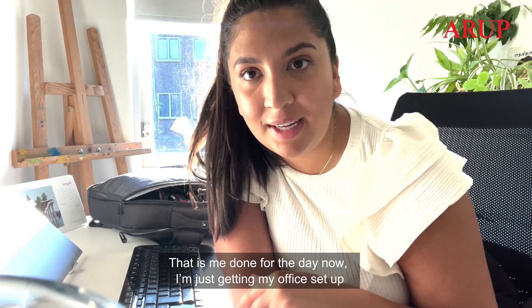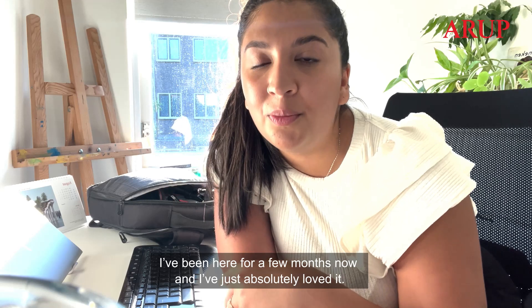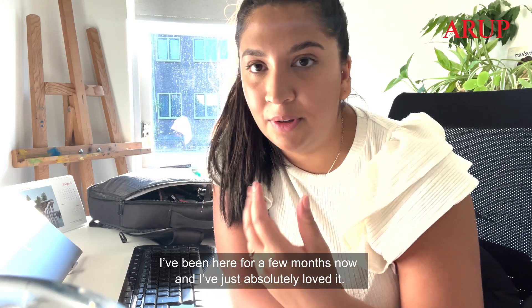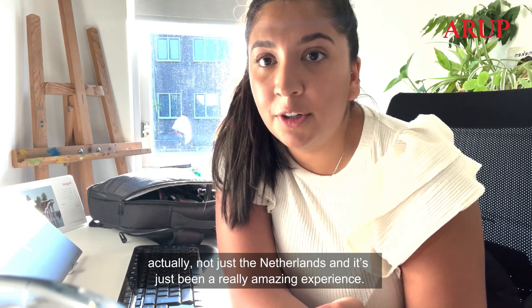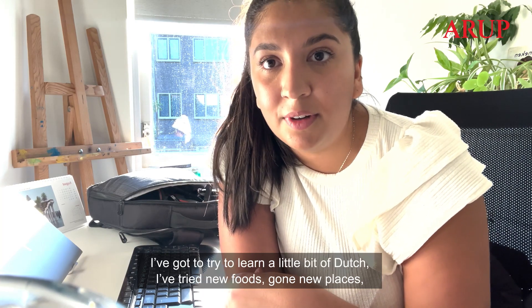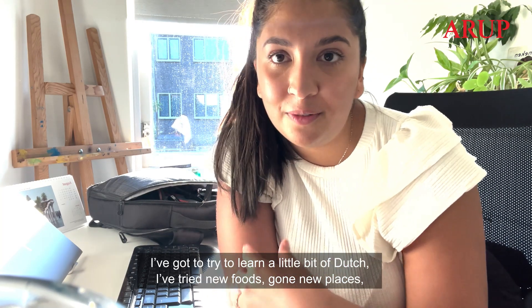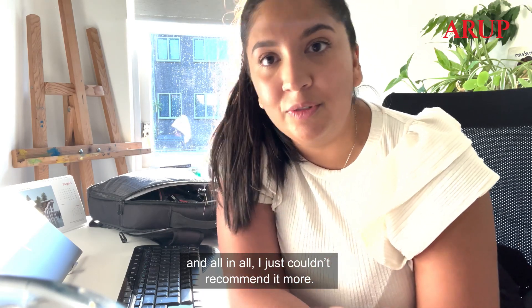That is me done for the day now and just getting my office set up to work from home tomorrow. I've been here for a few months now and I've just absolutely loved it. I've gotten to meet loads of new people from a lot of different countries, not just the Netherlands, and it's just been a really amazing experience. I've tried to learn a little bit of Dutch, tried new foods, gotten to new places, and all in all I just couldn't recommend it more.